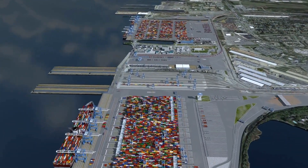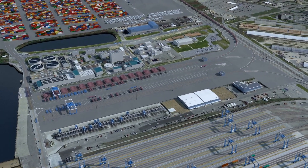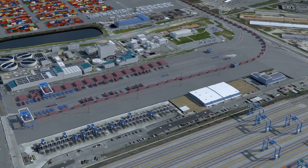A new rail facility is also being developed. Traditionally, the Port of Virginia handles rail with RTGs, but this will transition to very fast rail-mounted gantries served with decoupled trucks.